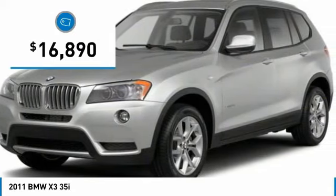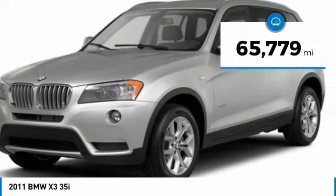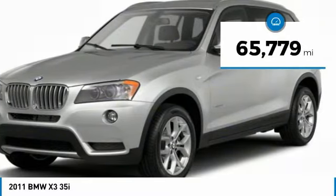It is priced below $20,000, and this vehicle has less than 70,000 miles.